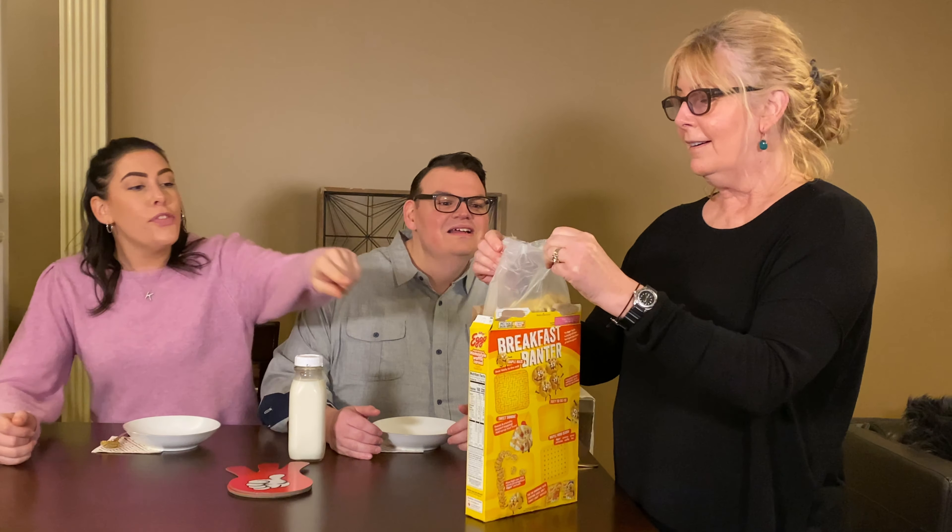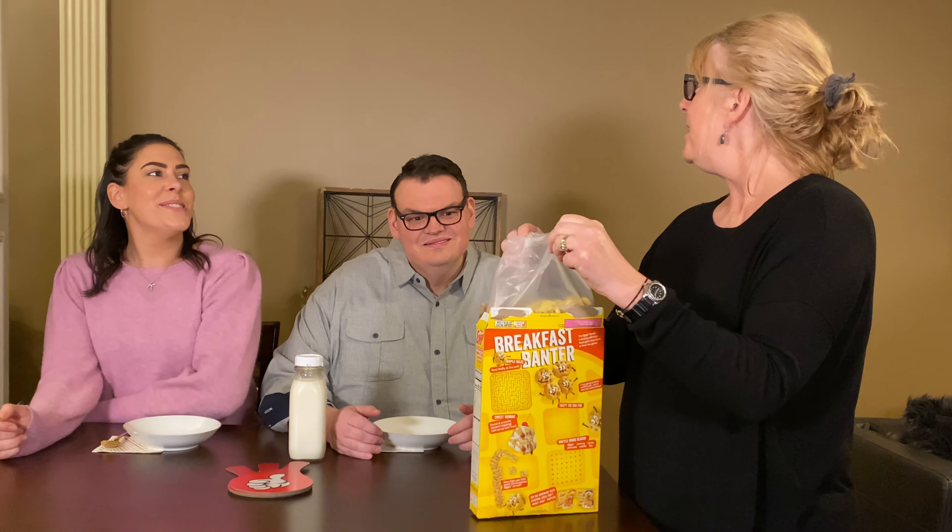It says it has a sweet, crunchy taste. You guys, it looks like Honeycomb, right? Yeah, I love the little characters on the back. I love that it's easy to open.